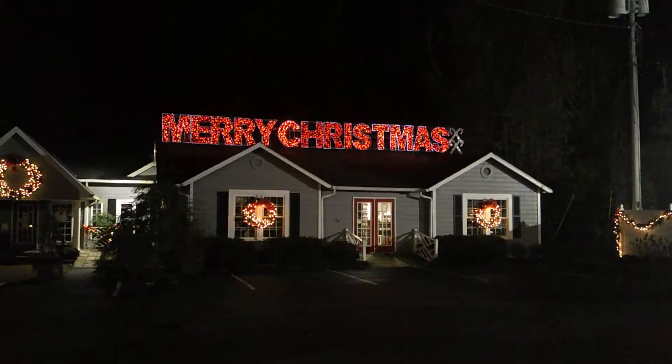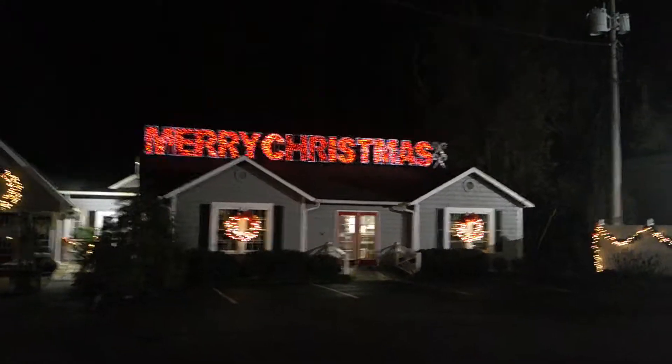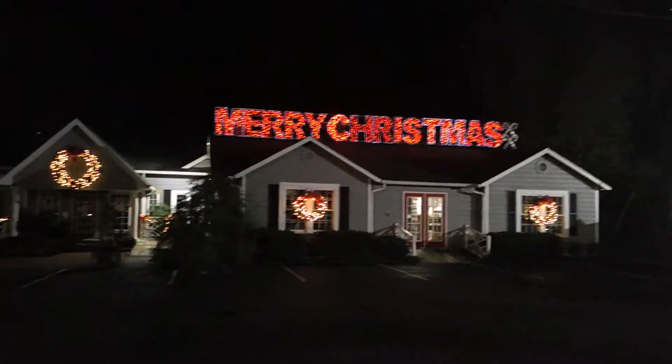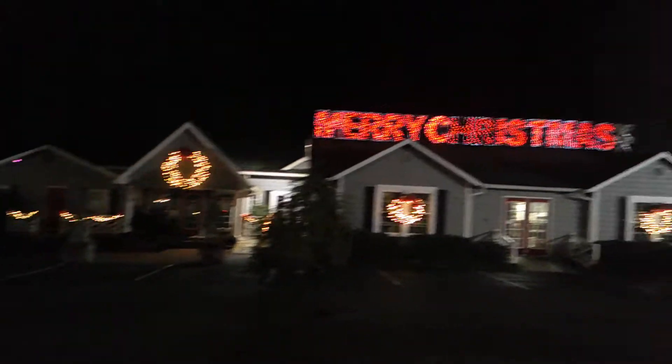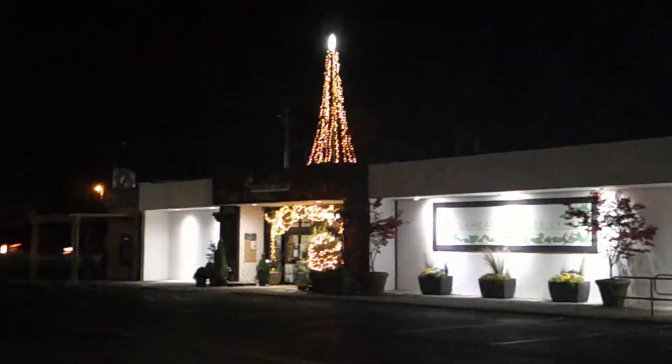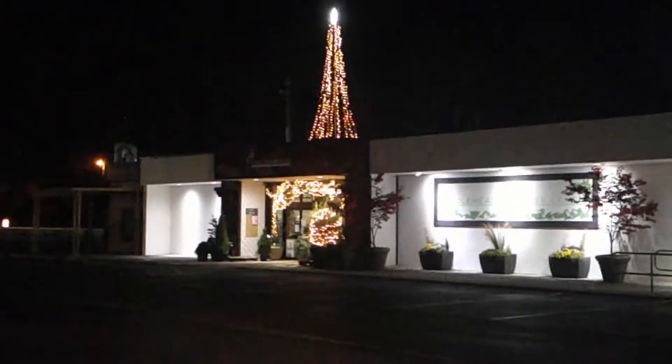And then you turn around, there's more lights that surround it. If you guys could see it, there's that guardian angel always looking over you. And right off of Doug Gap Road, you see a big sign that says Merry Christmas, covered in wreaths and lights. Beautiful Merry Christmas sign.